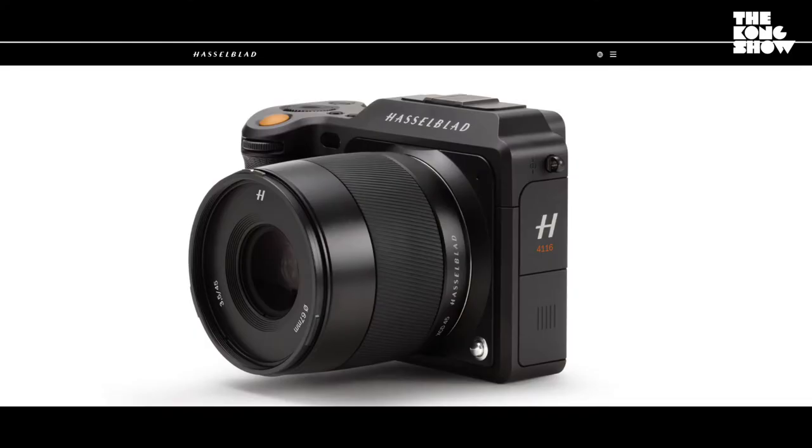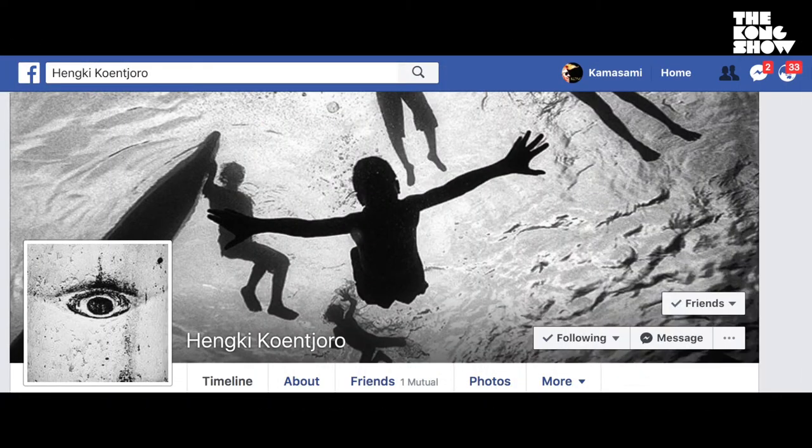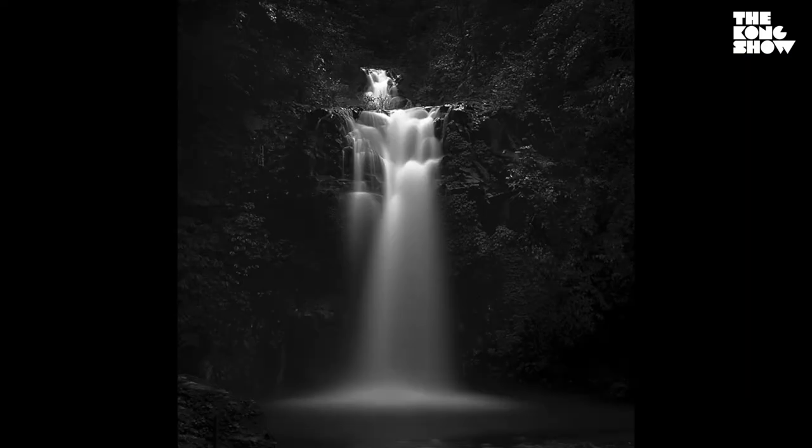So Hasselblad gave you a couple of these cameras to shoot with? They do. Every time I shoot, I have to use Hasselblad. Every time I post on social media, I have to list the camera type. And they should be very happy right now hearing your endorsement on our podcast.